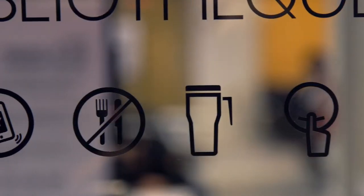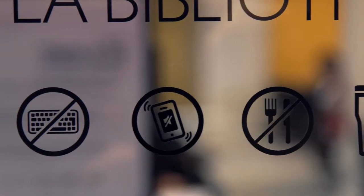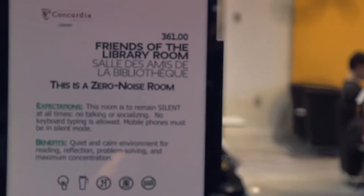For an even more silent experience, head to the Zero Noise Room, also called the Friends of the Library Room. It's a cozy space to focus on your readings or enjoy some quietude. You won't even hear a keyboard.